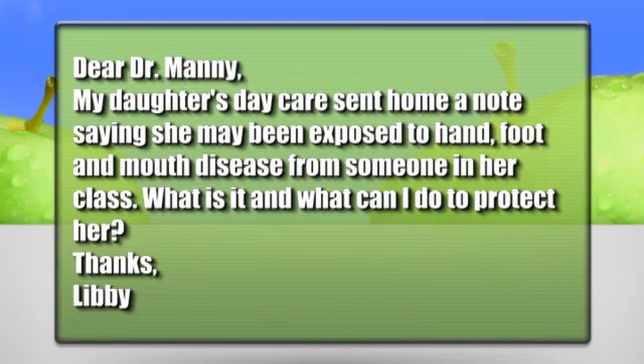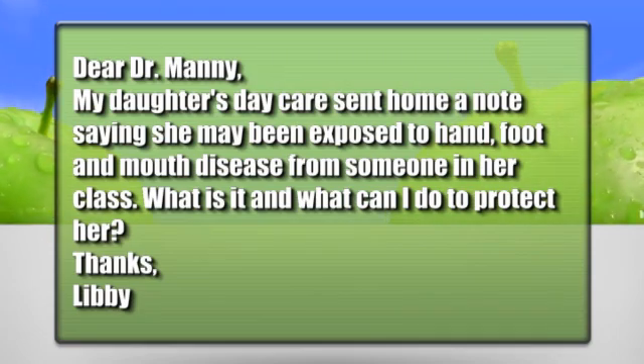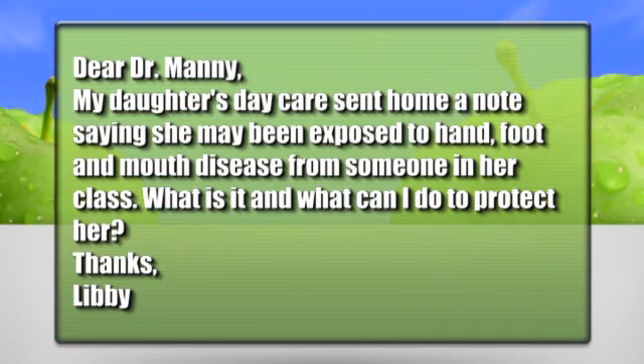We got this question from a viewer. Dear Dr. Manny, my daughter's daycare sent home a note saying she may have been exposed to hand, foot, and mouth disease from someone in her class. What is it, and what can I do to protect her? Thanks, Libby. I'm sorry to hear that, Libby.